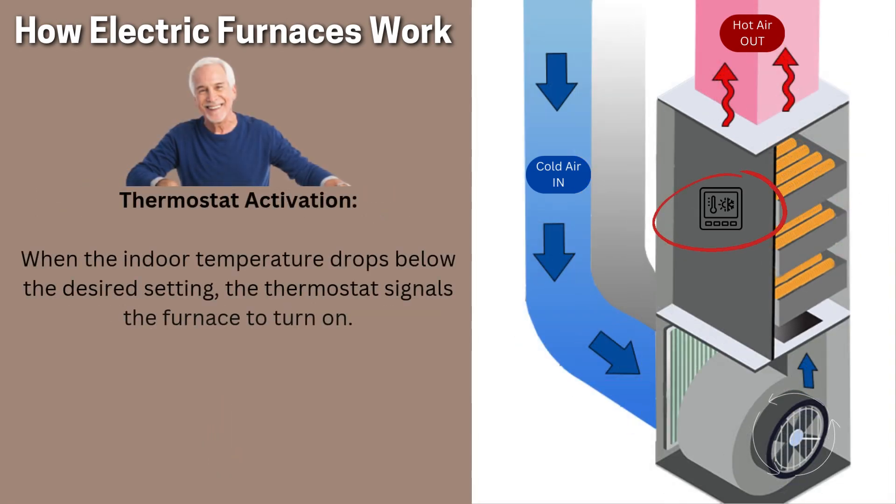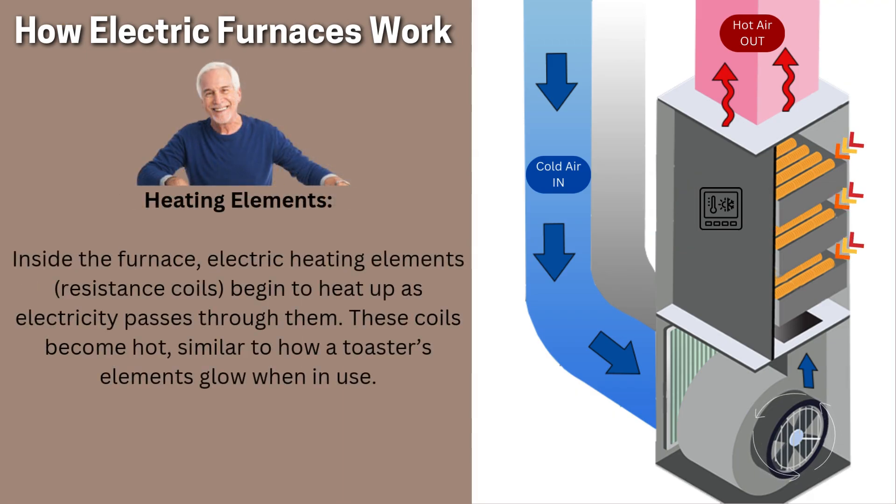Thermostat activation: when the indoor temperature drops below the desired setting, the thermostat signals the furnace to turn on. Heating elements: inside the furnace, electric heating elements — resistance coils — begin to heat up as electricity passes through them. These coils become hot, similar to how a toaster's elements glow when in use.